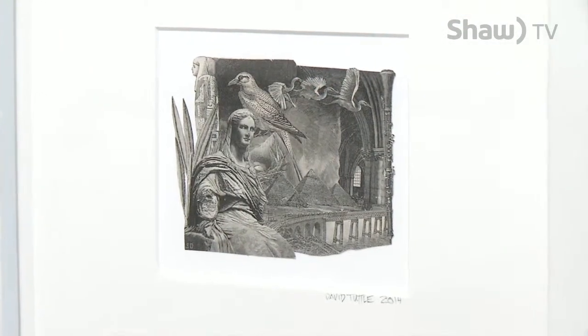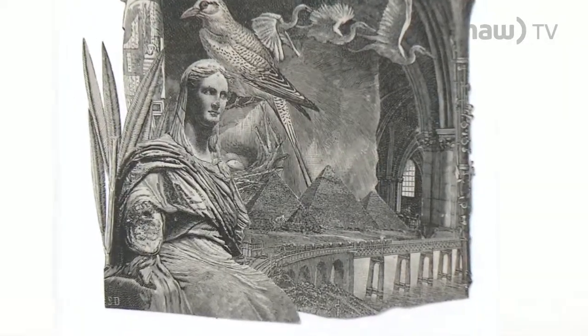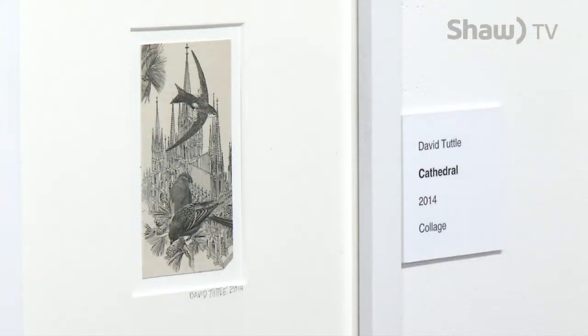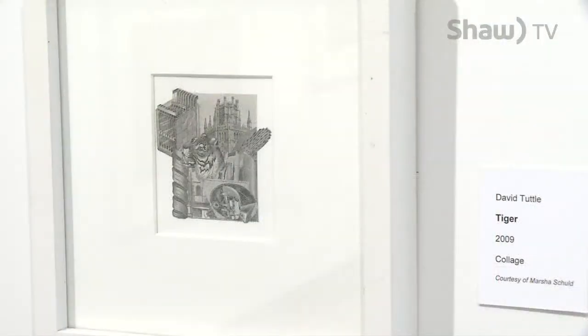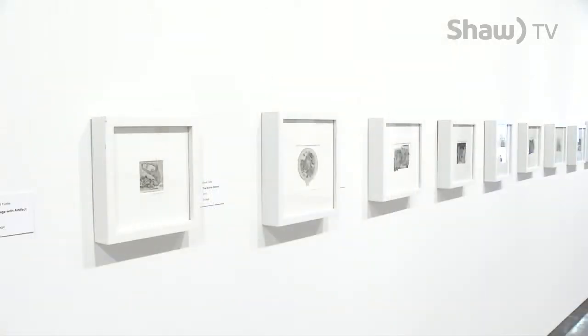In 2006, Tuttle started the collages collection, created from old encyclopedias dating back to 1901 to 1910. They're really beautiful drawings that are very exact and very crisp. Tuttle then started cutting up the engravings and creating four to six inch collages from them. He's done about 30 or 40 of them, and they're really popular — people really like them.